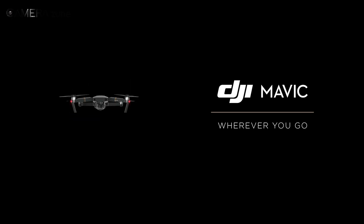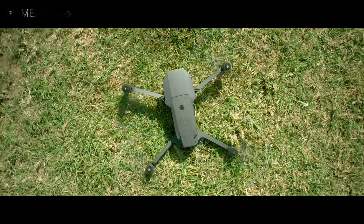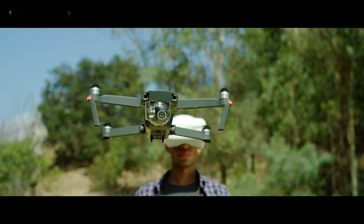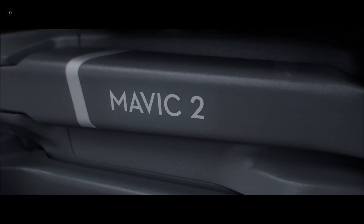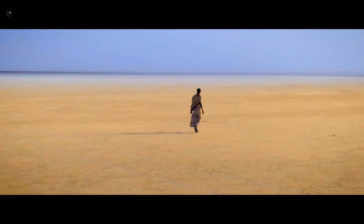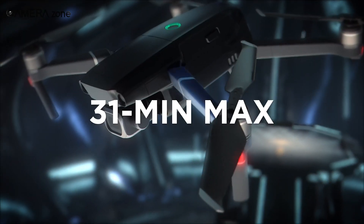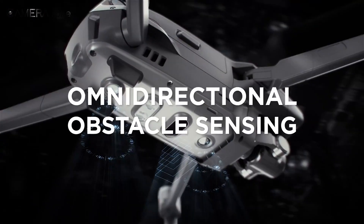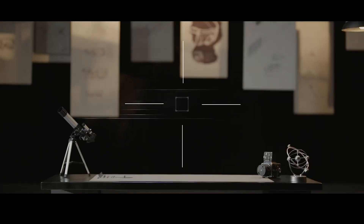DJI introduced the Mavic series in September 2016, which was a compact and foldable drone with professional-grade camera capabilities. Two years later, they followed up the series by releasing the Mavic 2 Pro — the smallest drone to feature a 20-megapixel 1-inch type camera sensor with Hasselblad's natural color solution technology. It really was an impressive feat, but there were some shortcomings. As a result, three years later in 2021, DJI returned with their highly anticipated DJI Mavic 3.